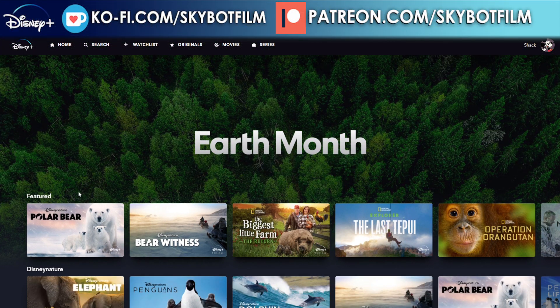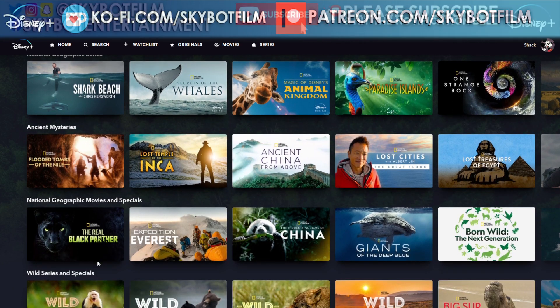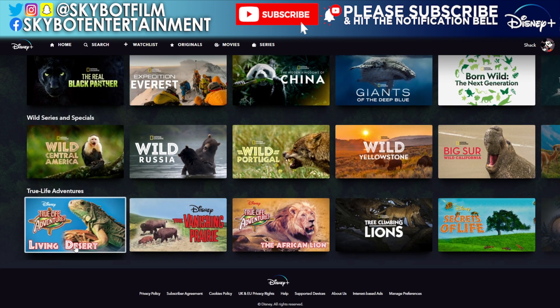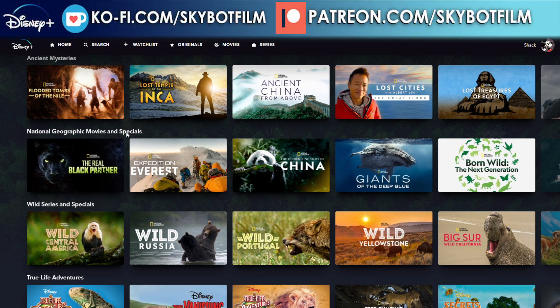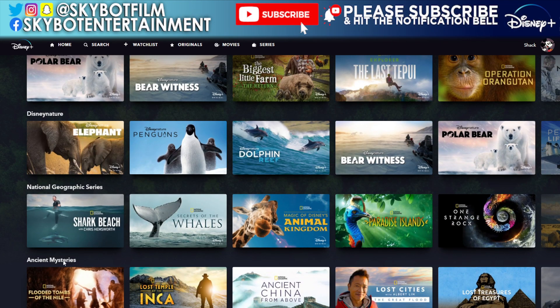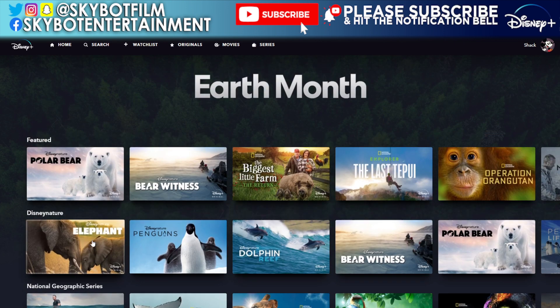Let's see whether they have better sub-sections this time and how many they have. So the sub-sections are: Featured, Disney Nature, National Geographic Series, Ancient Mysteries, National Geographic Movies and Specials, Wild Series and Specials, and True Life Adventures. That's much better categorization — saying 'movies and specials' is clearer, and it's good they've separated National Geographic Ancient Mysteries from National Geographic Movies and Specials.